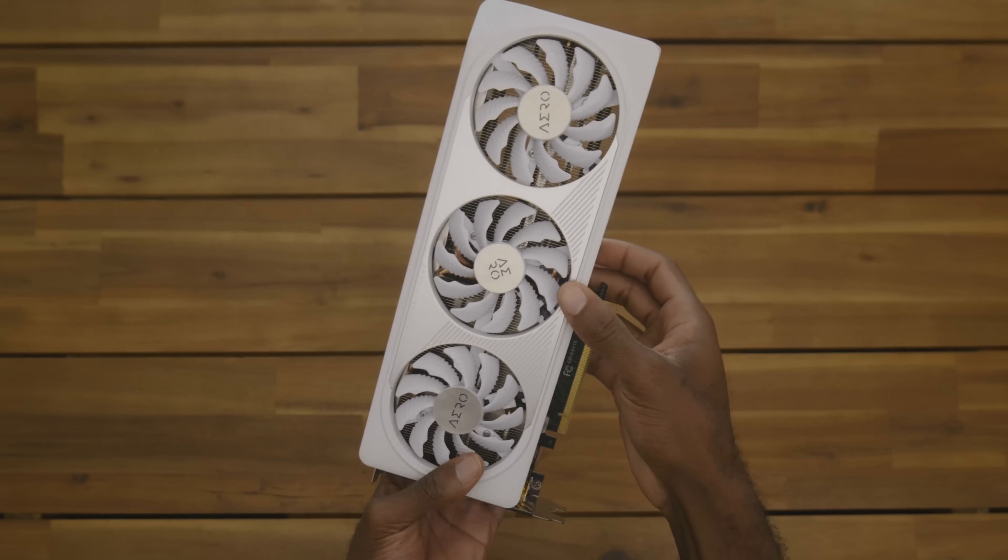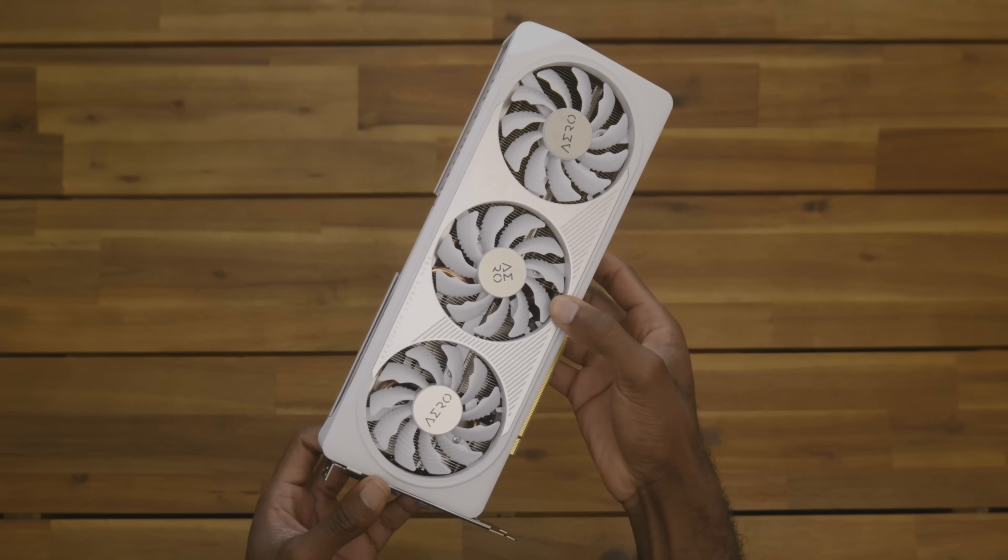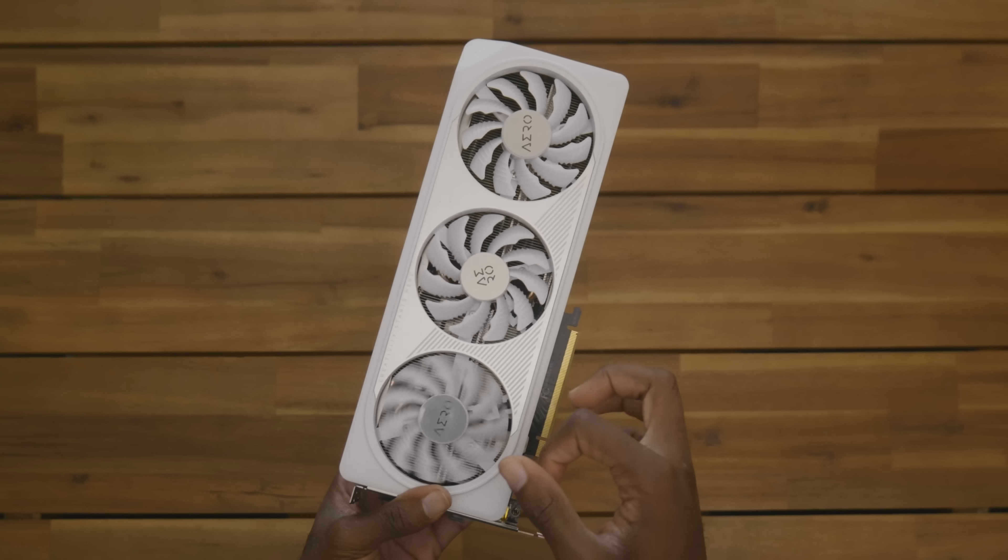When paired with a 4060 Ti, it even rivaled a $550 processor in a few games. So what's the catch? There isn't one. It's just really, really good.